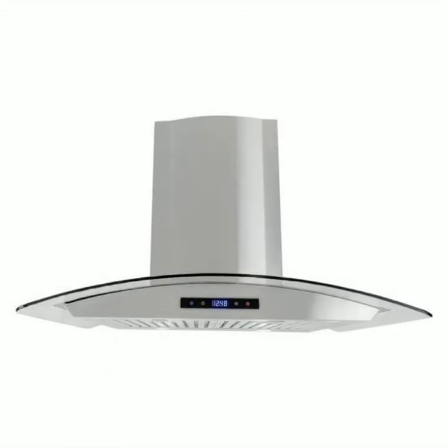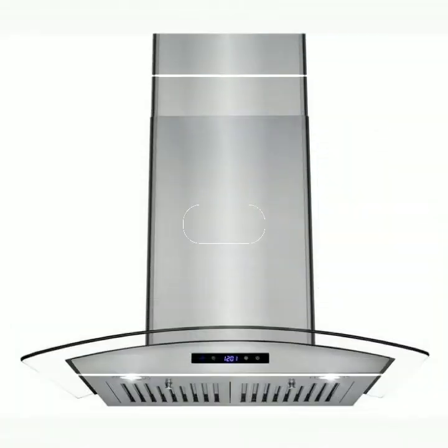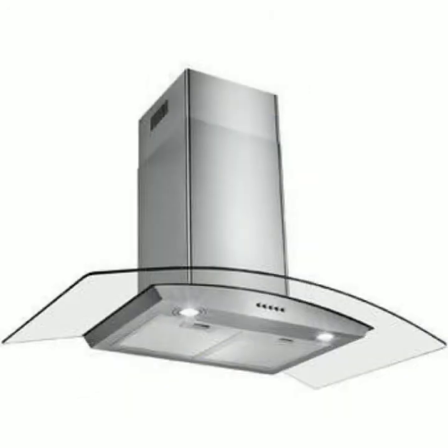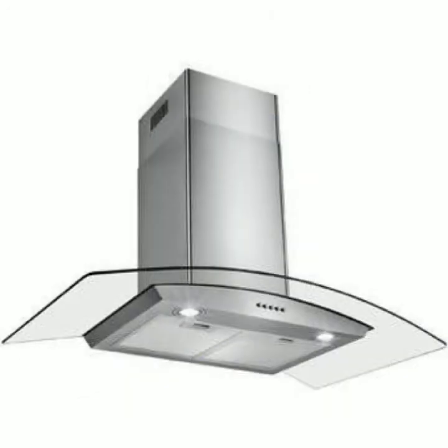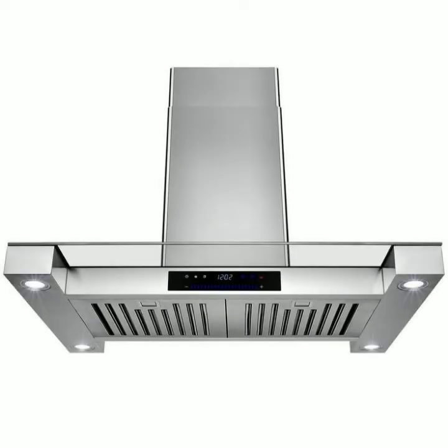These are very beautiful and amazing designs of kitchen range hoods. Friends, you can buy this range hood from different websites. I have mentioned some website links from where you can buy this beautiful crystal range hood — you can buy from www.amazon.com, AliExpress, and steward.com.